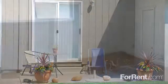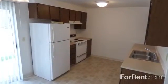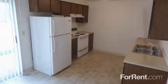Our homes have central heat and air, so you'll always be comfortable. The kitchen includes a full appliance package as well as a separate dining area. And the living room is bright and inviting.